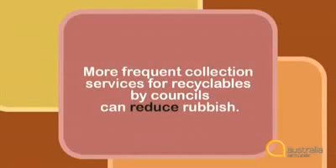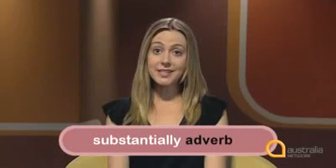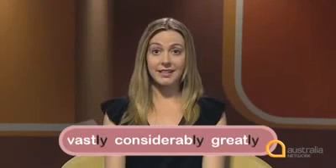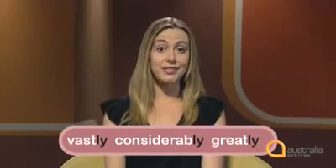You can also add words to the verb in the sentence. We know more collection can reduce rubbish, but by how much? It can substantially reduce rubbish. So: 'More frequent collection services for recyclables by councils can substantially reduce rubbish.' Substantially is an adverb — it's one of the forms of the word substantial. Adverbs often end with -ly. Other words that mean a large amount are vast, considerable and great. Their adverbs are vastly, considerably and greatly. Any of these words could be used instead of substantially.